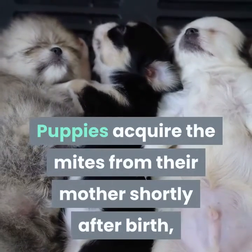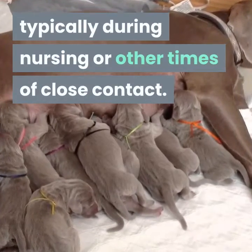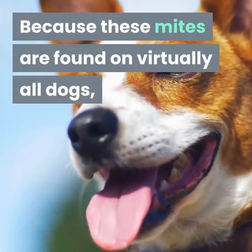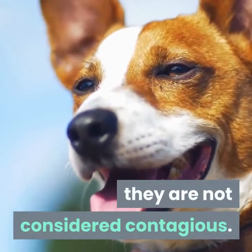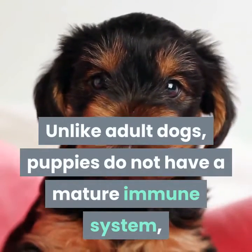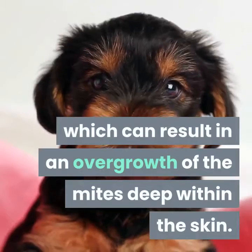Puppies acquire the mites from their mother shortly after birth, typically during nursing or other times of close contact. Because these mites are found on virtually all dogs, they are not considered contagious. Unlike adult dogs, puppies do not have a mature immune system, which can result in an overgrowth of the mites deep within the skin.